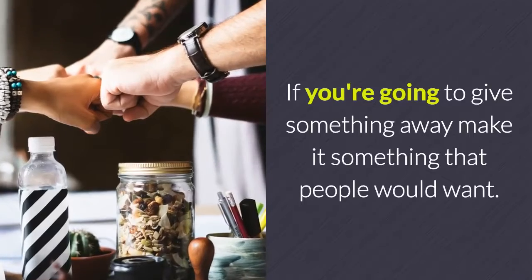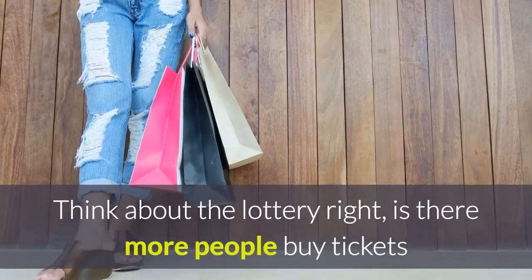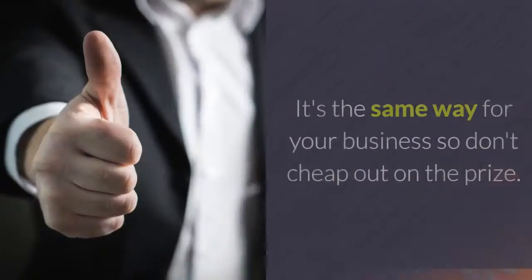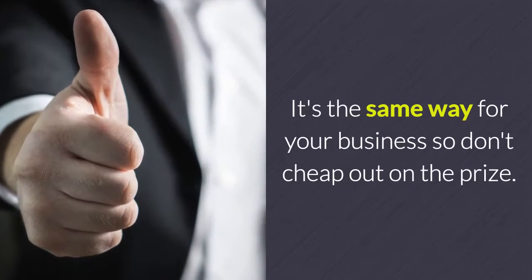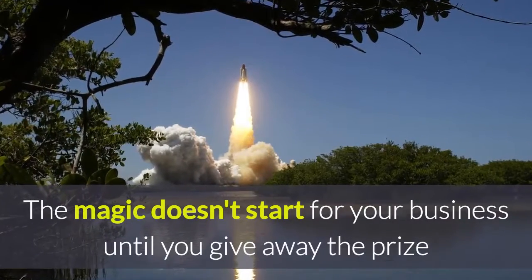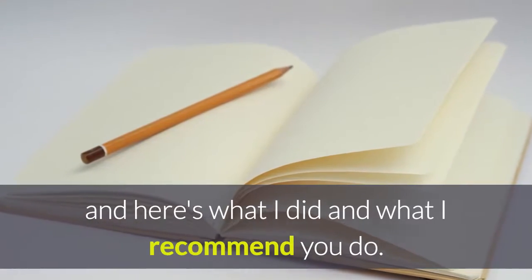Here's a good tip: don't cheap out on the prizes. If you're going to give something away, make it something that people would want. Think about the lottery — are there more people buying tickets when it's $1 million or when it's $25 million? It's the same way for your business. The prize's only job is to get people to sign up to win.